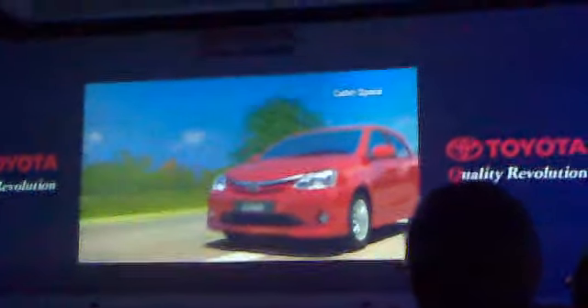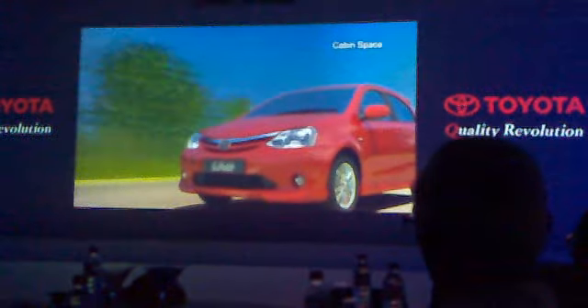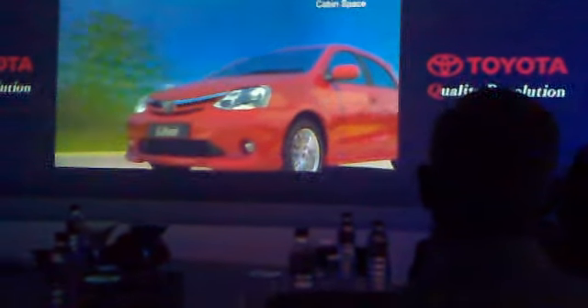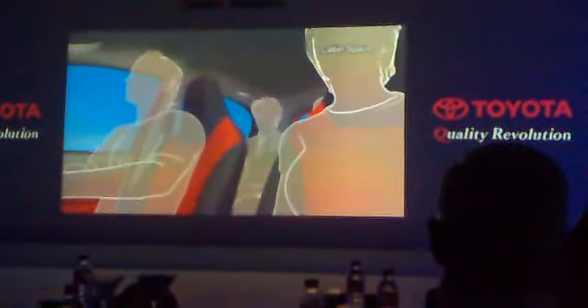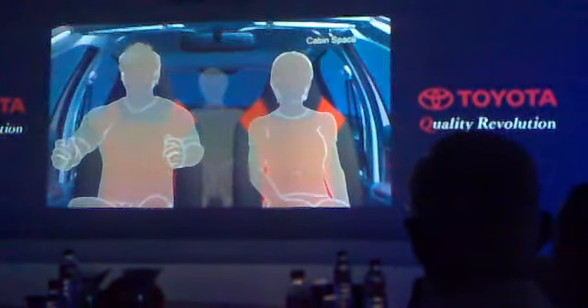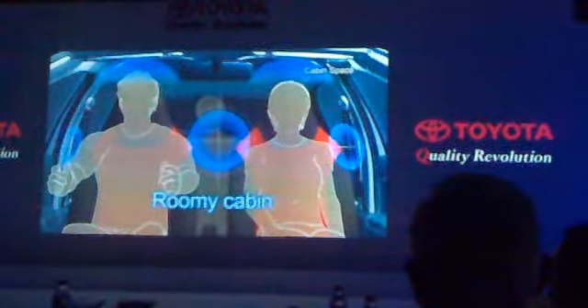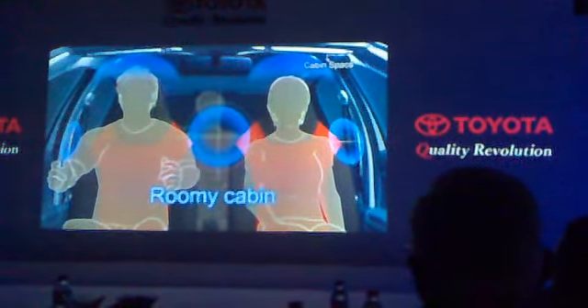To accommodate the usage conditions in India, where cars frequently carry multiple passengers, the ETIOS Liva has a best-in-class cabin space which ensures comfortable seating for five. The ETIOS Liva takes advantage of its smart packaging and provides ample room around and between the driver and passenger seats.